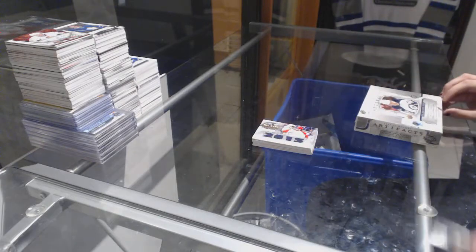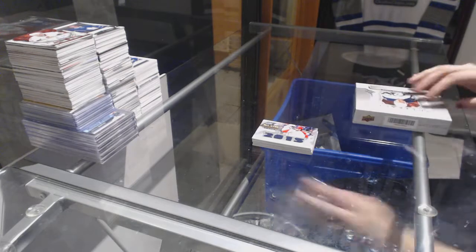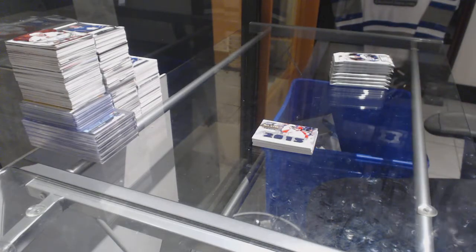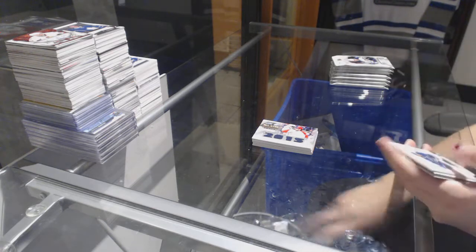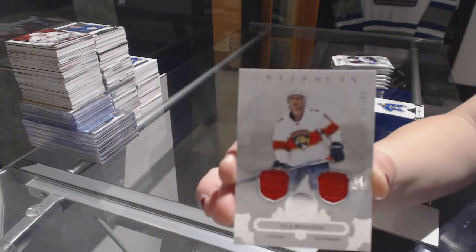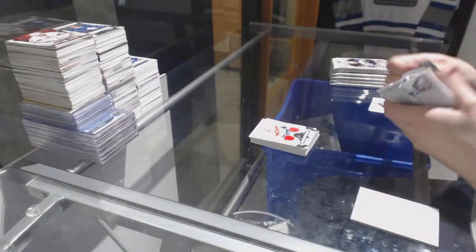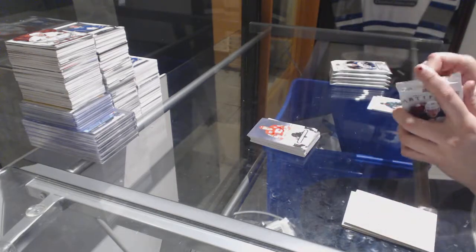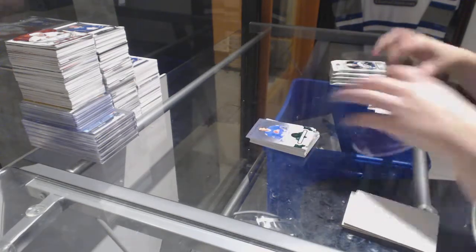And 17-18 Artifacts. We've got a dual jersey numbered to 165 for the Florida Panthers, Nick Bukestad. That will be done right after this. Number to 599 for the Calgary Flames, Doug Gilmore. Number to 99 Emeralds for the Colorado Avalanche, V Leffler.